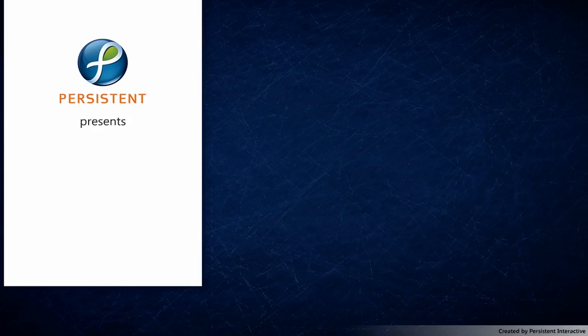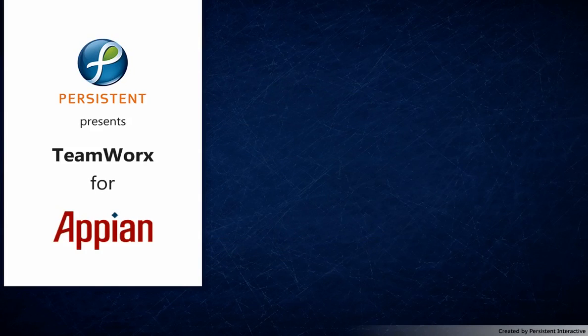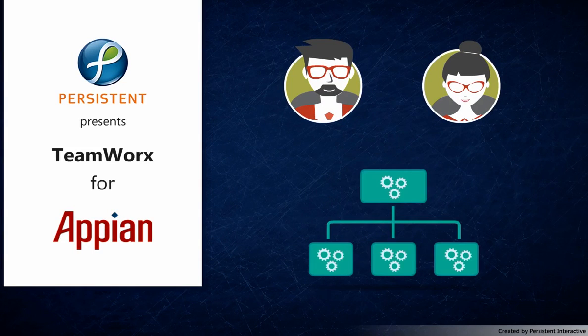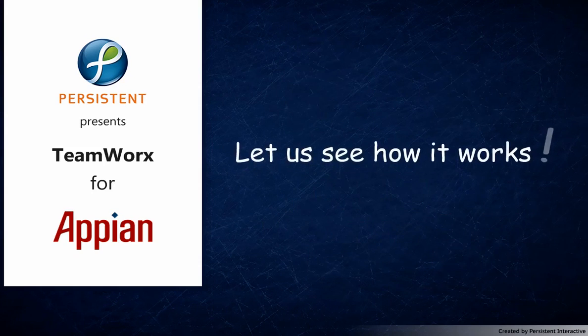Persistent Systems presents Teamworks, an app on Appian which enables managers and executives to structure, automate, optimize and monitor their tasks. Let us see how it works.